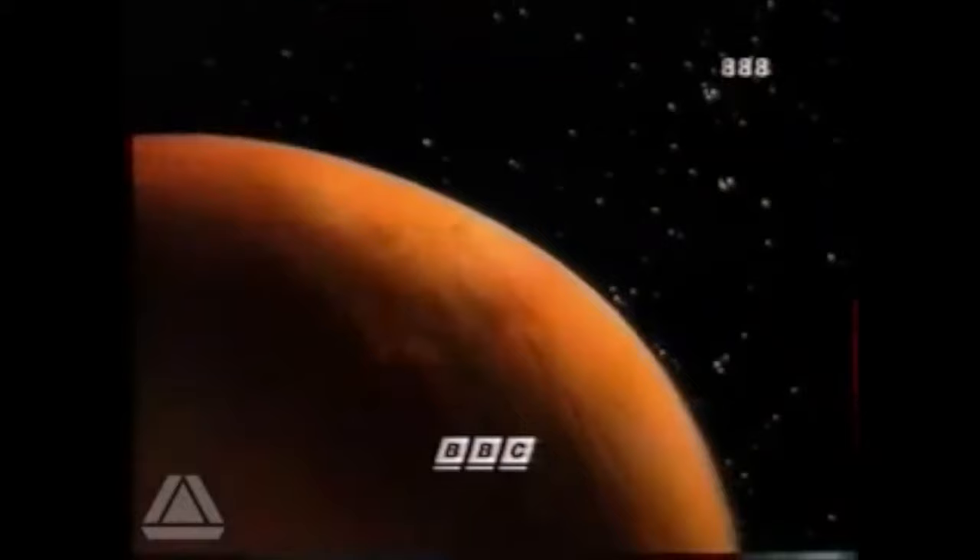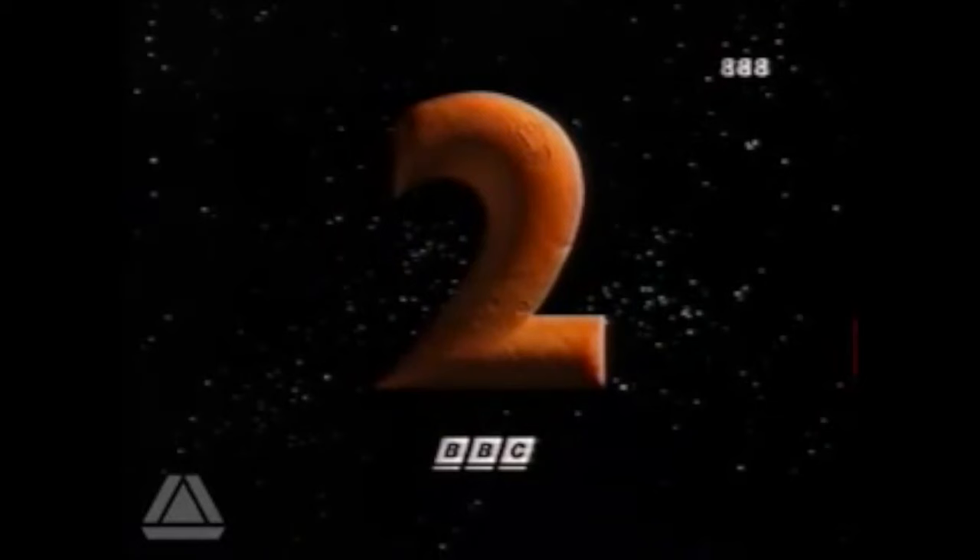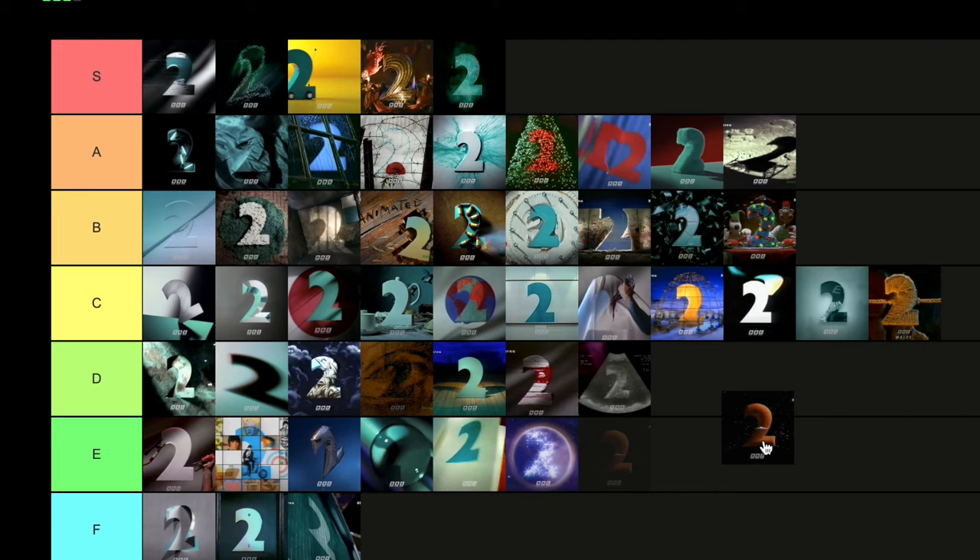Then we have the Mars Weekend — the last of these idents to feature the old slanted BBC corporate logo. They've moulded the two in the colour of Mars and you've got like an alien coming out of it and its ship — a very 50s vibe. I wish they'd have leant into that more, but as it stands it's going to go in D tier, because it could have been a bit more.